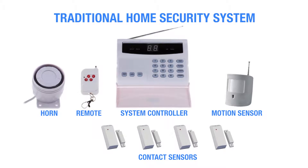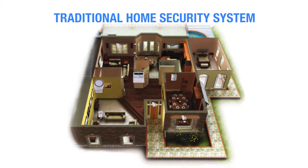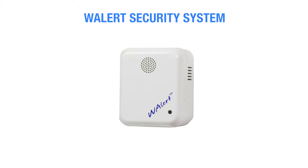With most traditional security systems, you need sensors mounted on every door or window in your home. With W-Alert, you only need one single device to monitor your home.